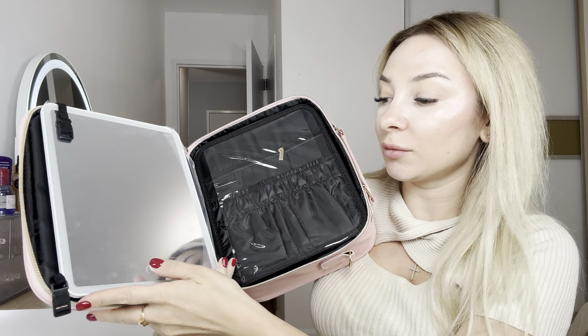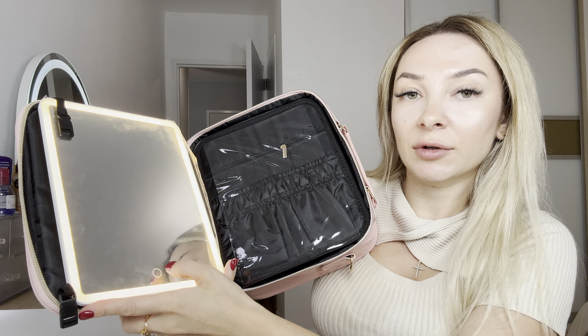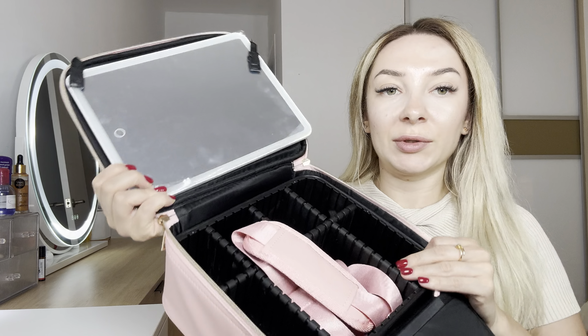So it has LED lights. Looks cool. This is the mirror — if you do makeup, this will be great for you. One, two, three different modes: warmer, colder, and normal light.